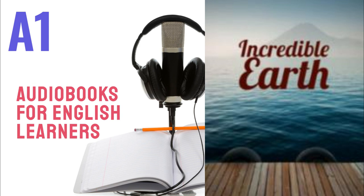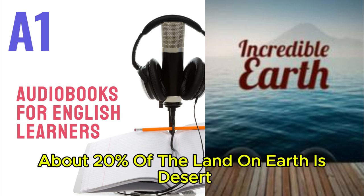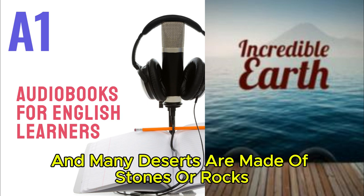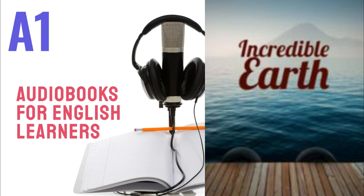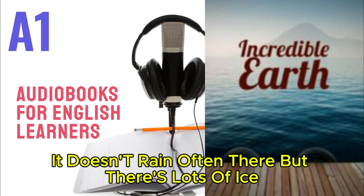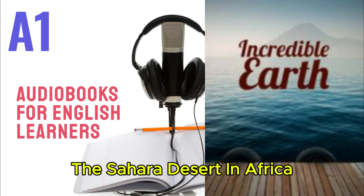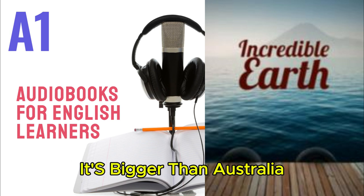Chapter 9: Deserts. A desert is a dry place with almost no rain. About 20% of the land on Earth is desert. Some deserts are made of sand, and many deserts are made of stones or rocks. Deserts are usually hot, but not always — Antarctica is a cold desert. It doesn't rain often there, but there's lots of ice. The Sahara Desert in Africa is the biggest hot desert on Earth; it's bigger than Australia.